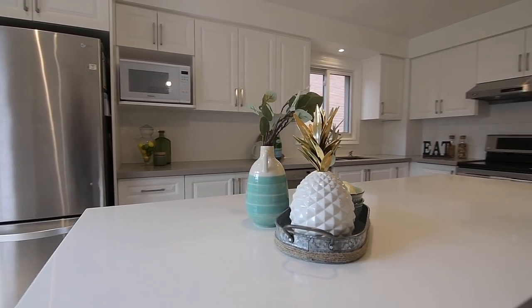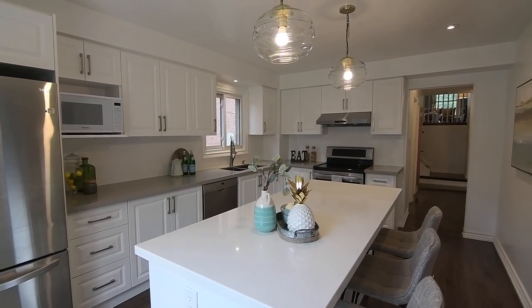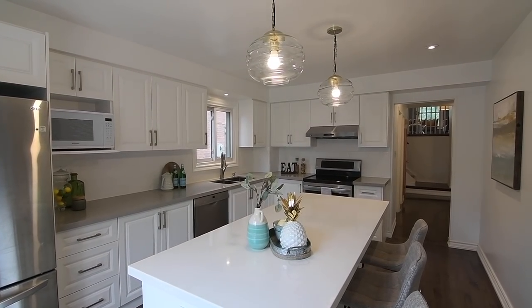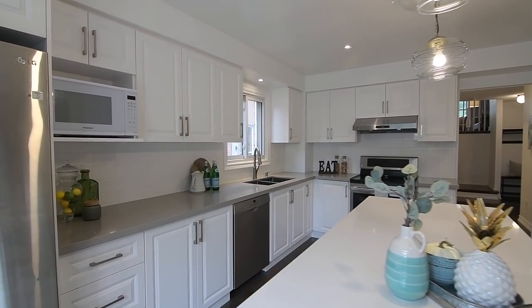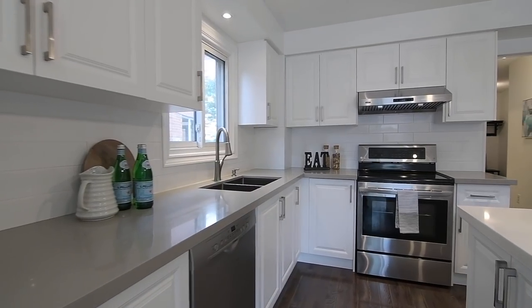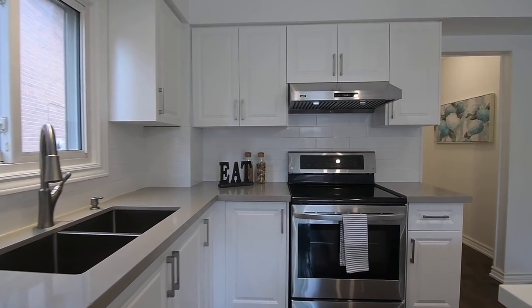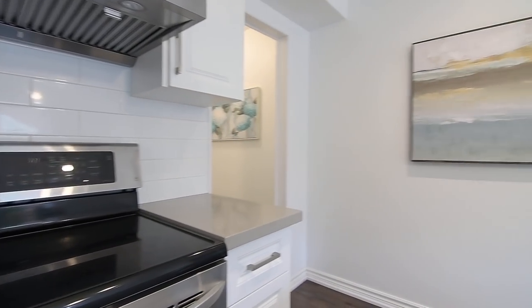Showcasing pot lighting and beautiful pendant lights above a center island with seating, the kitchen additionally features quartz counters and subway tile backsplashes, white cabinetry with abundant storage including a pantry area, as well as a stainless steel double undermount sink, and appliances including an oven with smooth surface cooktop, dishwasher, and a fridge with bottom-drawer freezer.